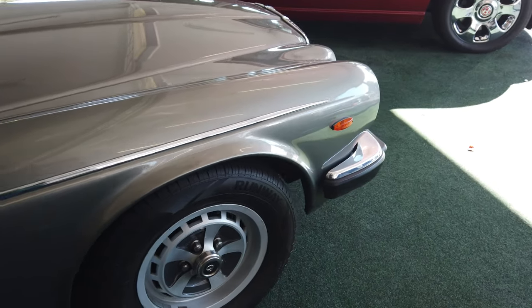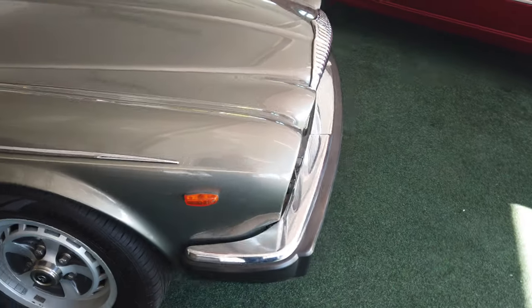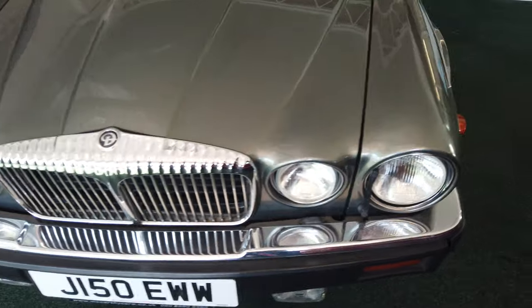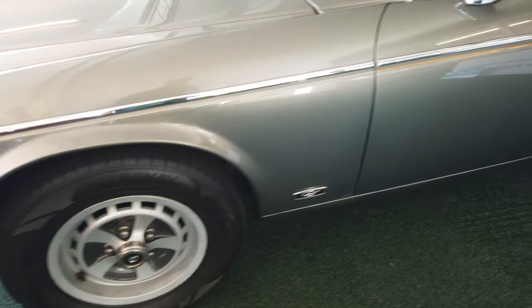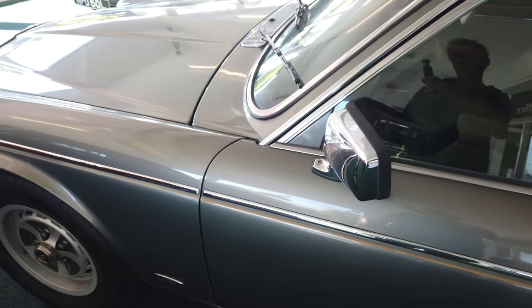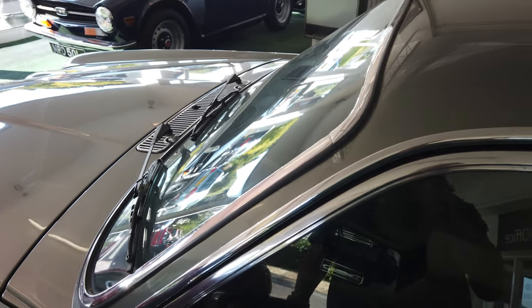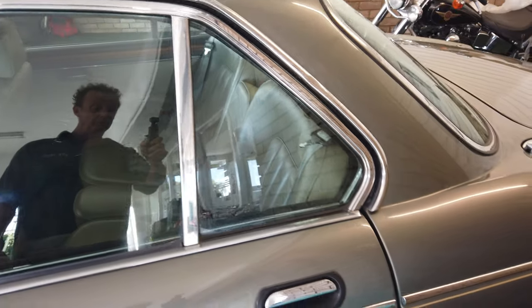It also has the desirable Kent alloy wheels. Bodywork-wise, she's in generally very good order — a couple of little blemishes here or there, probably only two to be honest.